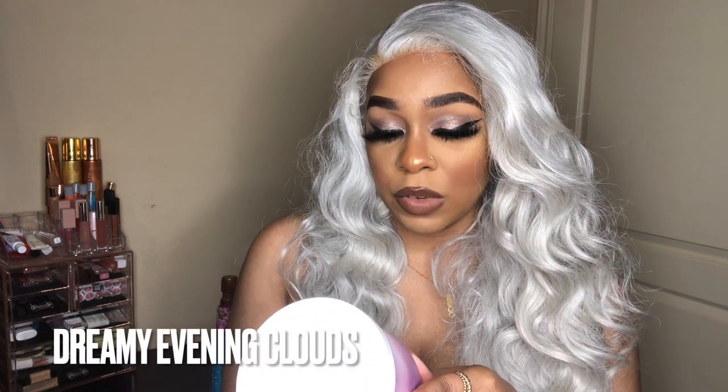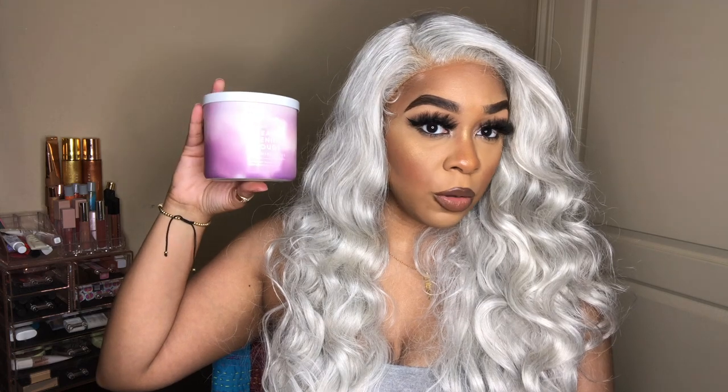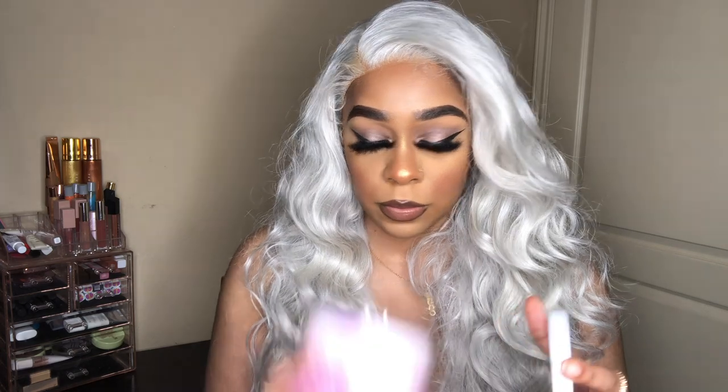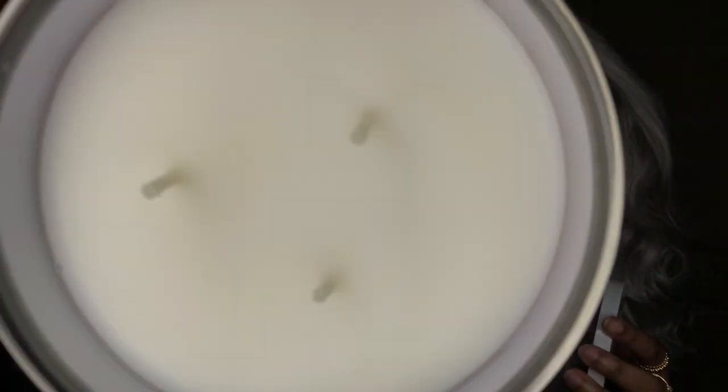The next one is Dreamy Evening Clouds. The packaging is so cute. The scent notes for this one are cashmere linens — sandalwood, vanilla, amber, coconut and blooms with natural essential oils. This one smells good, and again it's a three-wick. All the candles are three-wick.